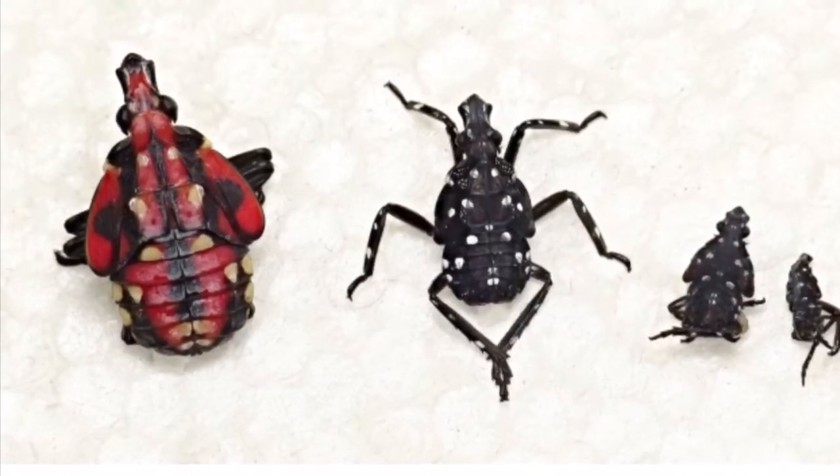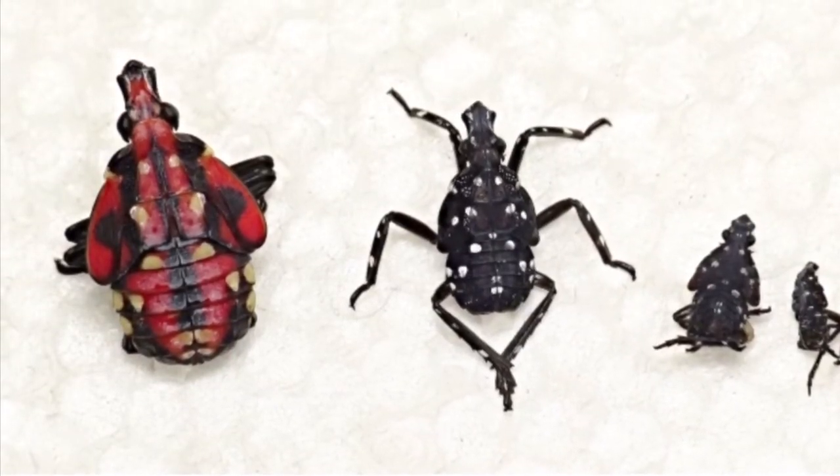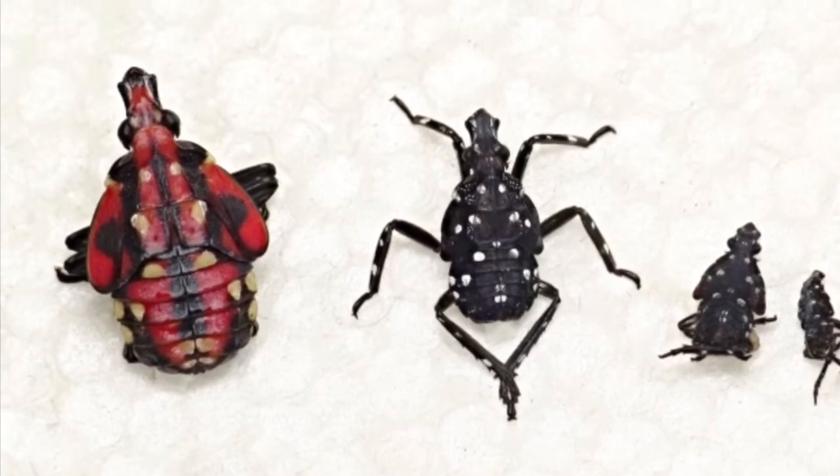Each egg mass contains between 30 and 50 eggs. After hatching and before reaching adulthood, the spotted lanternfly goes through many nymph stages. And in an effort to eradicate this pest, we're doing the lanternfly challenge, which is kill 100 lanternflies.